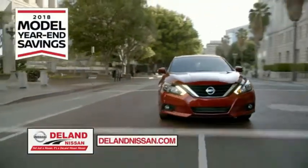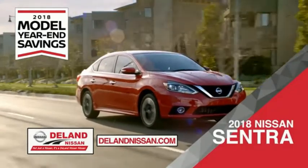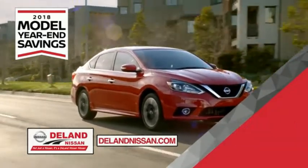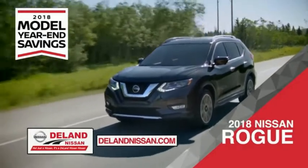Get ready to play big and save big with Deland Nissan during the 2018 model year savings event. Save on the 2018 Nissan Sentra, impressively styled and crafted just for you, or the family-friendly SUV crossover, the 2018 Nissan Rogue or Rogue Sport.